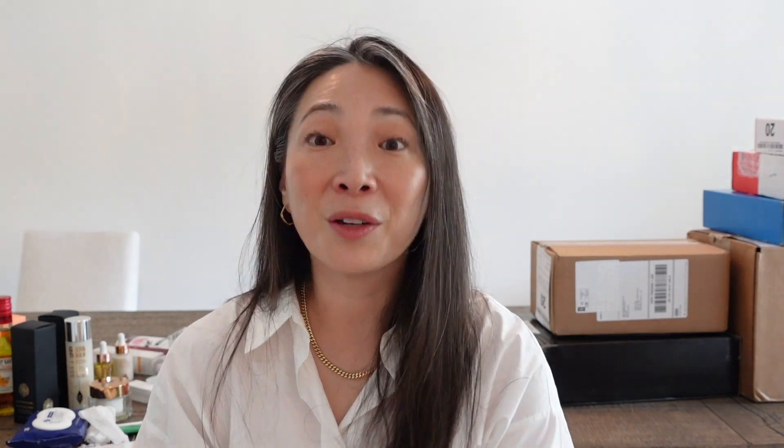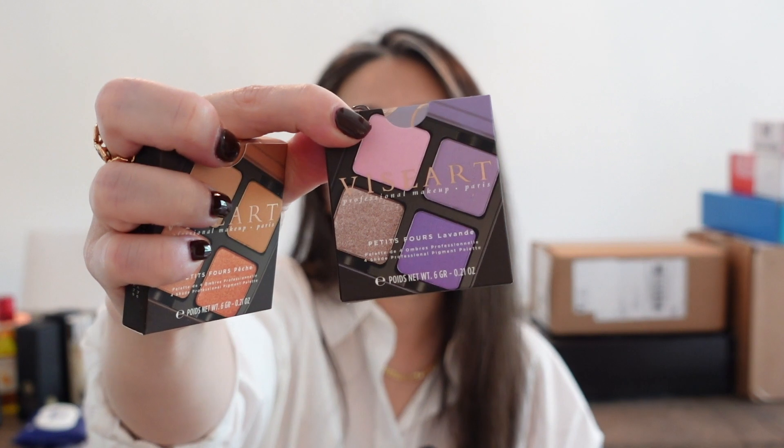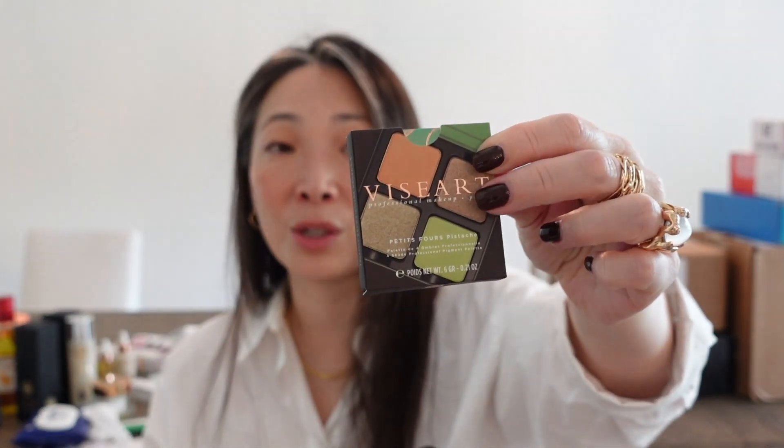Next, something from Viseart — their new little quads. Look how fun these are: pistachio, pastel, lavender, and peach. You guys know how much I love Viseart shadows. I'm especially excited for the metallics in the pistachio quad. Thank you so much, Viseart.